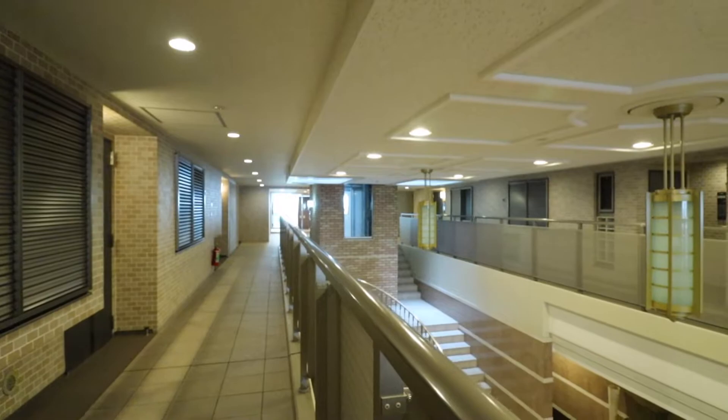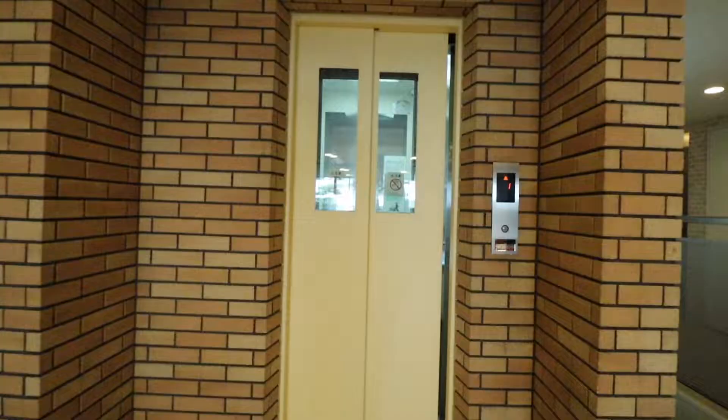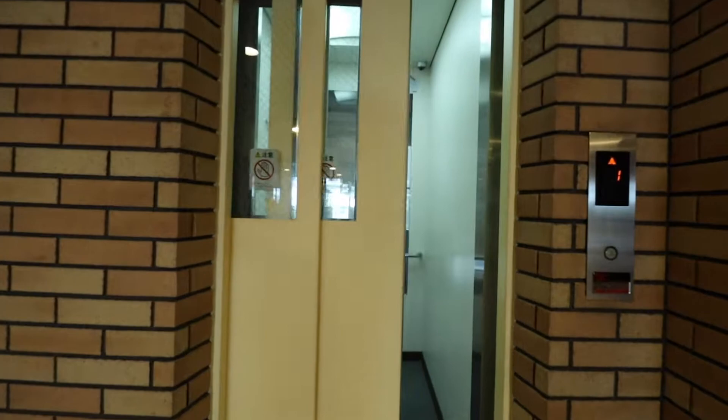This is a 10-story apartment building with about 150 units altogether. There are a total of two elevators available for the tenants in this building.